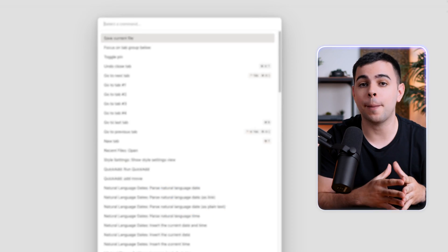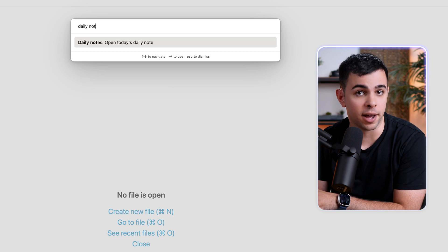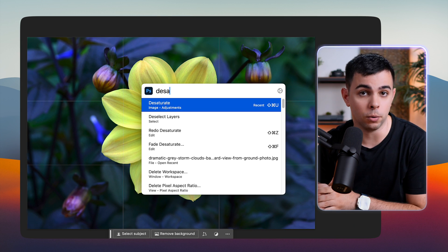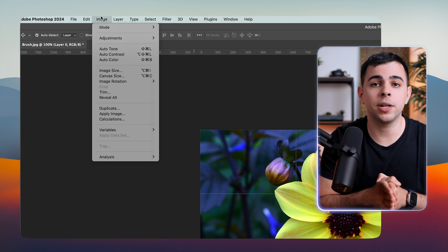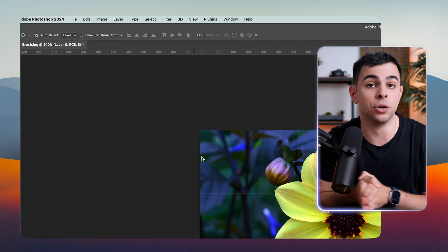Let's go over utilities. If you've used Notion, Obsidian, or VS Code, you know that those apps have a command palette, which is really useful and something that most apps don't have. And that's where Paletro comes in. Just press your assigned hotkey and you have your command palette ready to go. All that it's doing is putting all the actions you can get on the top bar into a command palette that you can search.